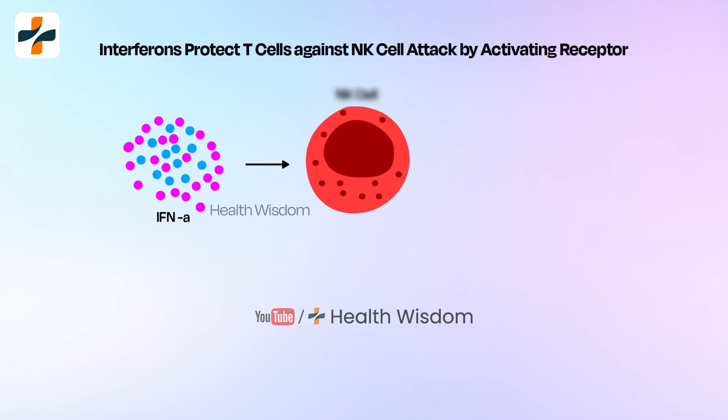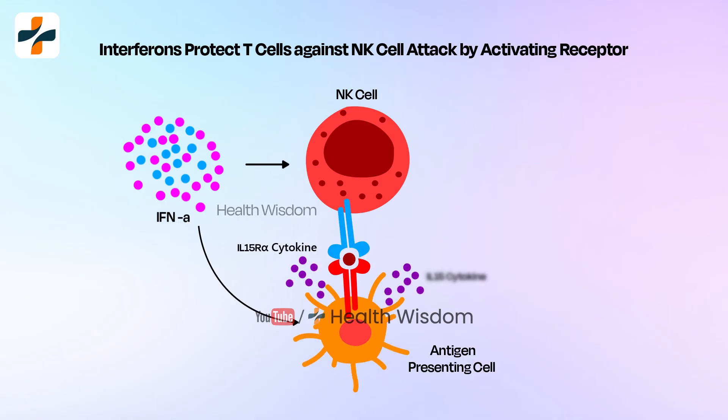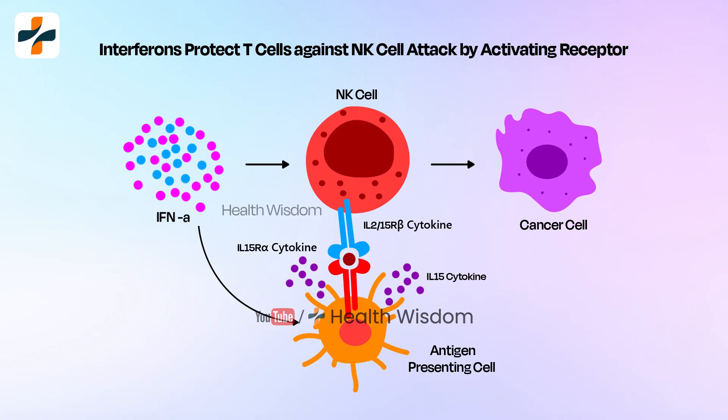Interferon alpha also enhances the activity of immune cells like natural killer cells and T-cells, which play a role in clearing viral infections.